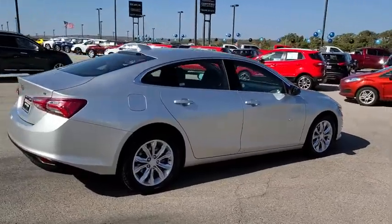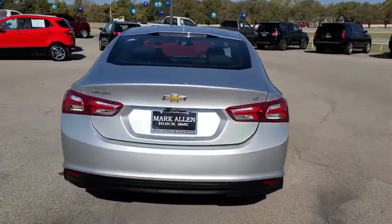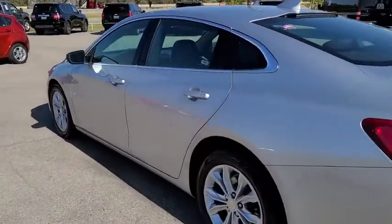Traction control, dual airbags, alloy wheels, power steering, four-wheel disc brakes, center armrest, rear window defroster, power windows, security system.